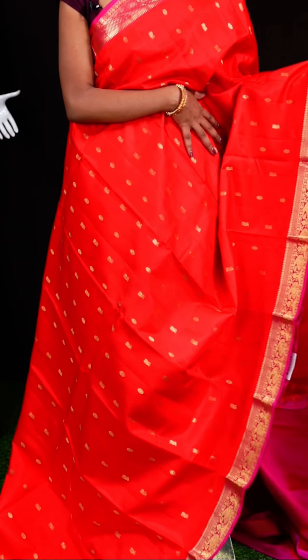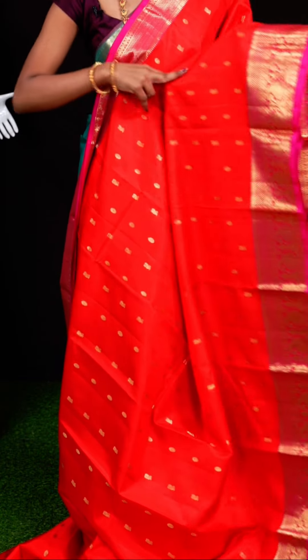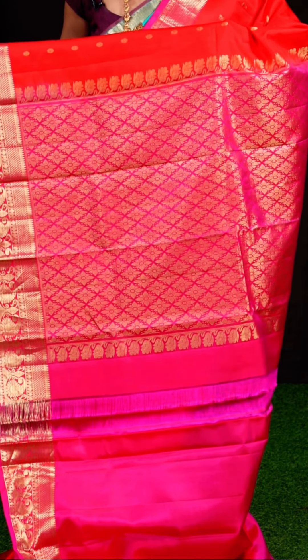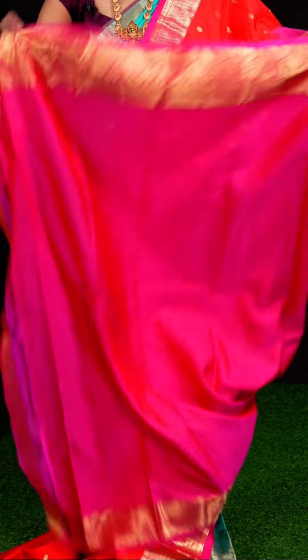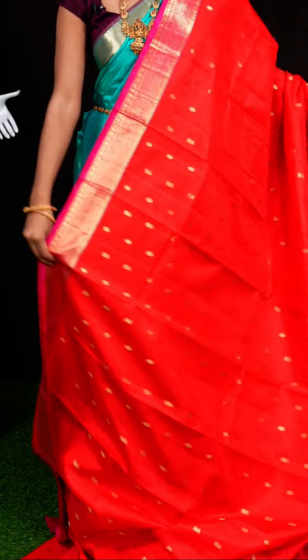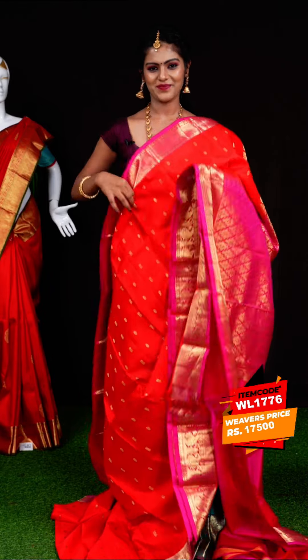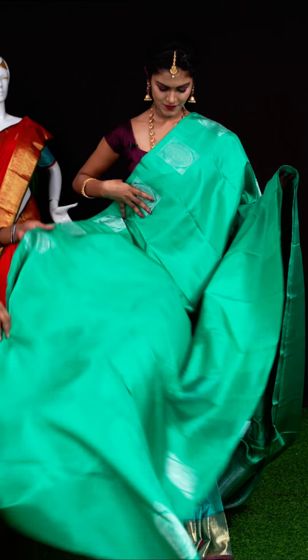This one looks very bright and beautiful — it is red with pink color. All over the body it has rudraksha and peacock booties. The border in pink color has an uncut finishing design. The pallu is a jacquard pallu. The blouse is in pink color plain with border. Item code: WL1776, weavers' price: 17,500 rupees only.